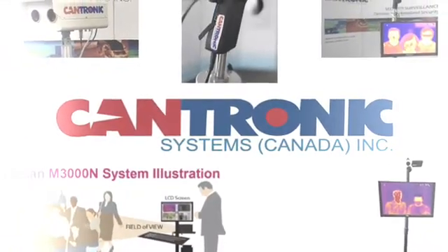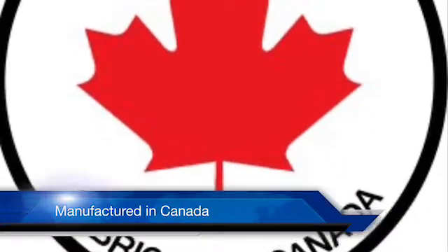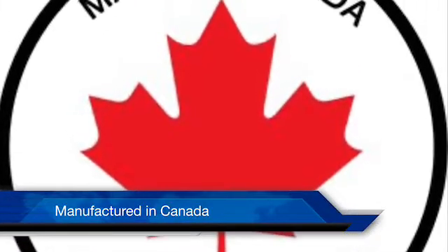Cantronic Systems, your North American solution. Proudly made and manufactured in Coquitlam, British Columbia, Canada.